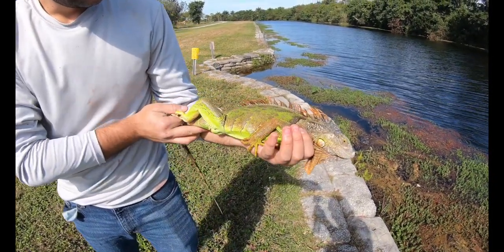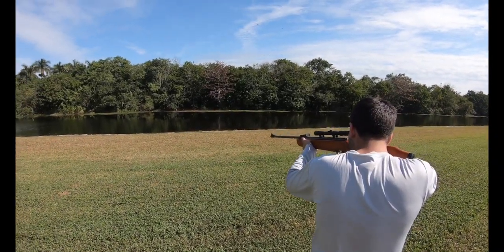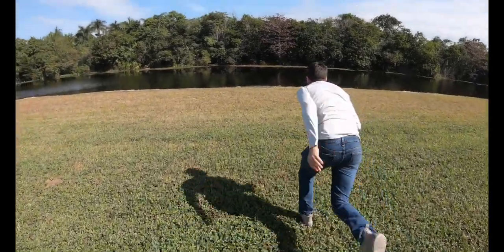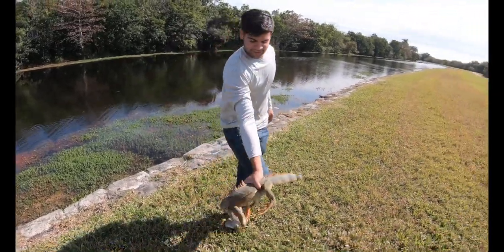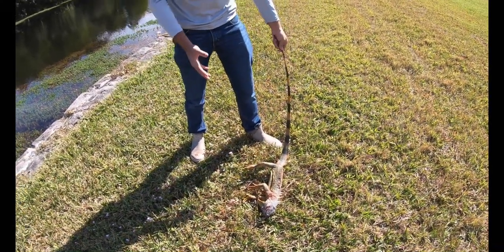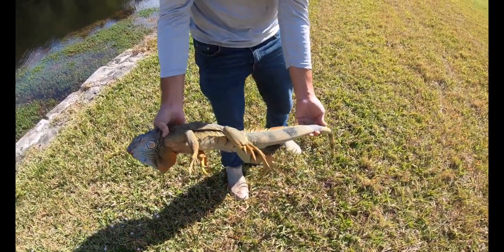We just got a female right here - awesome colors, completely limp, perfect head shot. That's another big one. I took off running there because obviously he's dead, but their nerves instantly will let them take off running. But that is a dead iguana right there - nice, pretty one as well. Nice orange one, big male.